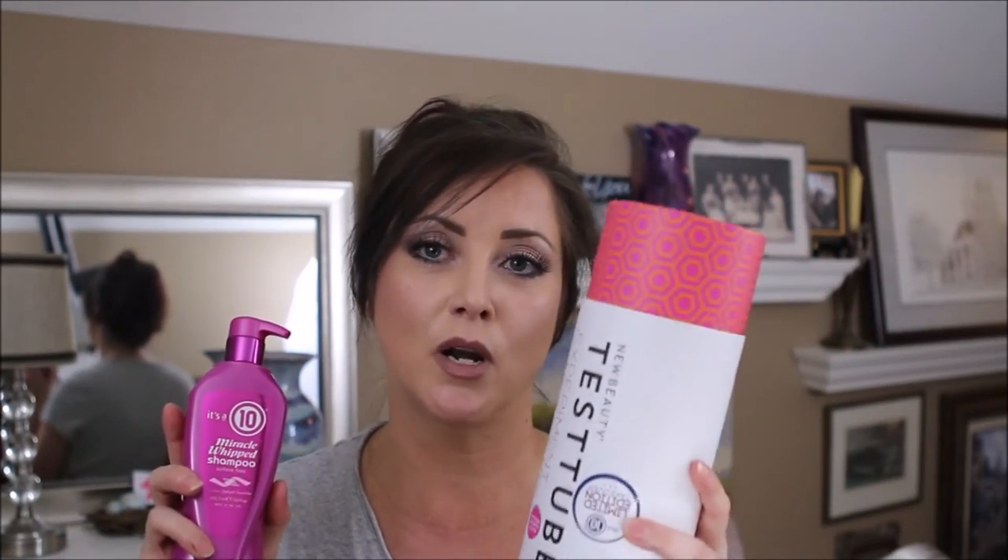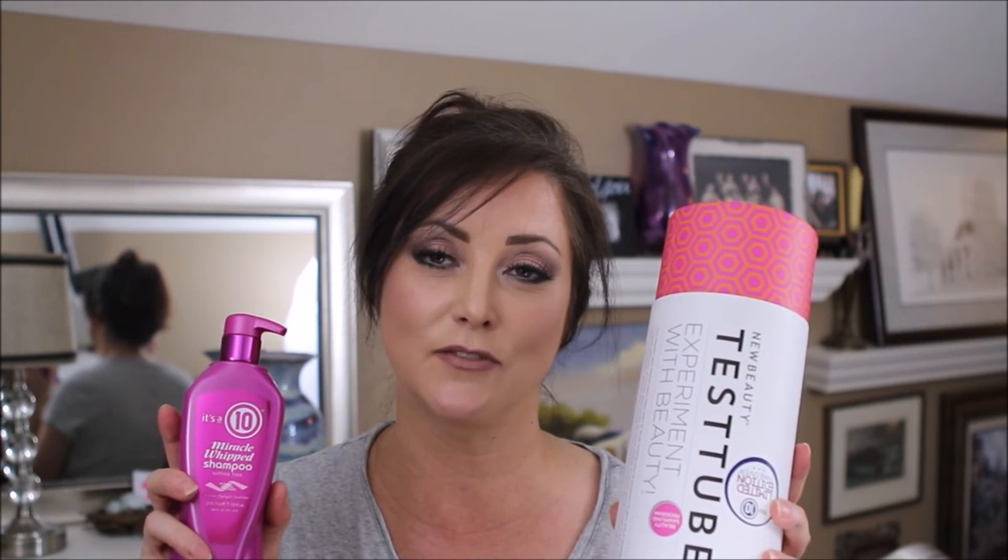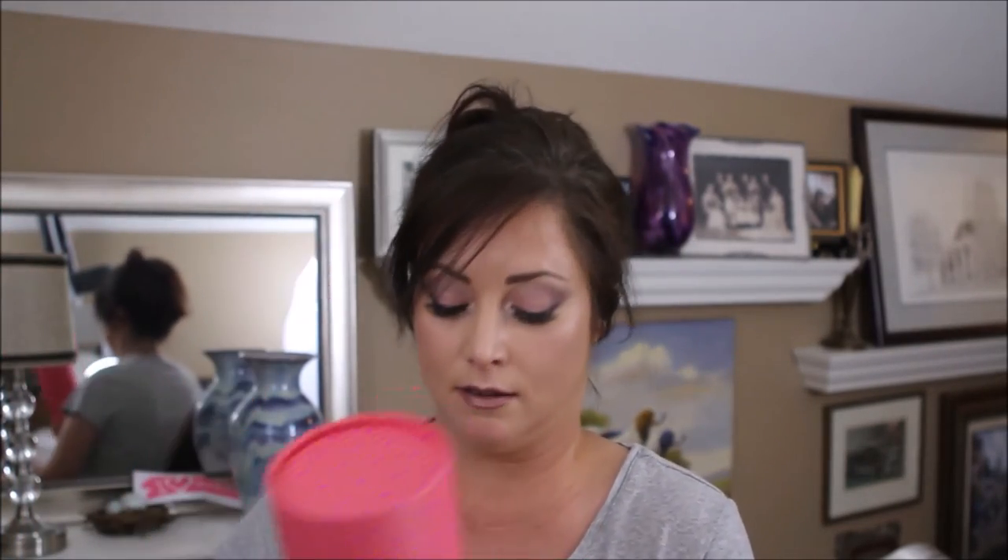It took a while to go through that first test tube, and believe it or not I have another one that just arrived today! In test tube number two it says 'surprise — it's a test tube takeover,' and it looks like it's been taken over by It's a 10 hair products. Again, they had so many products they couldn't fit them all in the tube, so you get a test tube in a box with extra products.